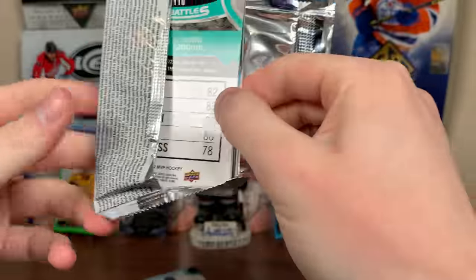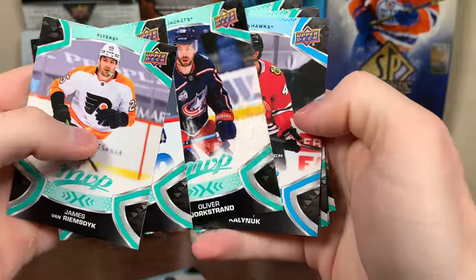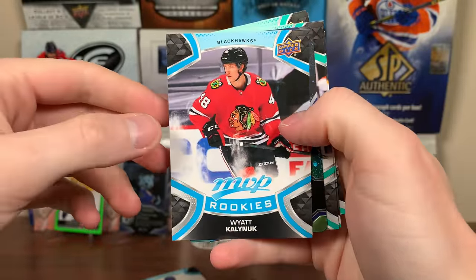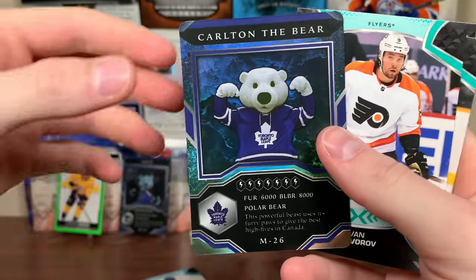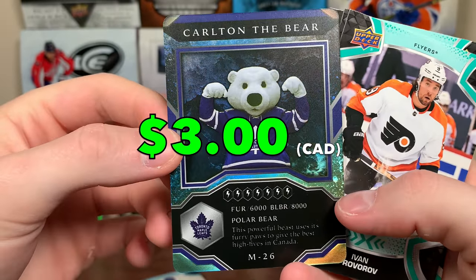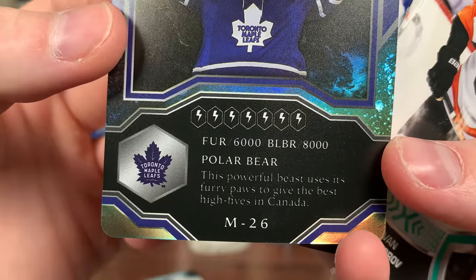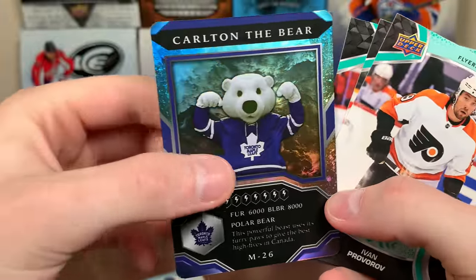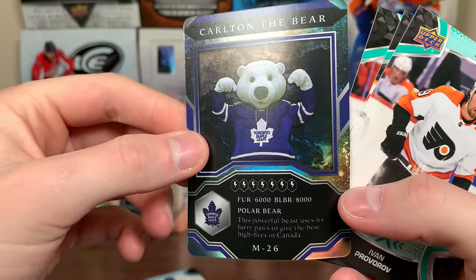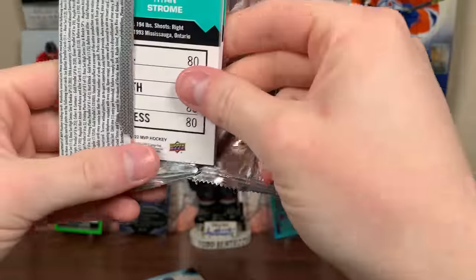Next up — JVR, Elias Bjorkstrand, Wyatt Kalynuk MVP rookie. Rookie there for the Blackhawks — he played quite a bit last year, yeah, 21 games. Carlton the Bear, circa like 10 years ago probably, and the printing on that isn't great. 'This powerful beast uses three paws to give the best high fives in Canada.' There's Carlton the Bear with the old Leafs logo — that picture was taken at least before 2016. Hubert O, Yanni Gore.